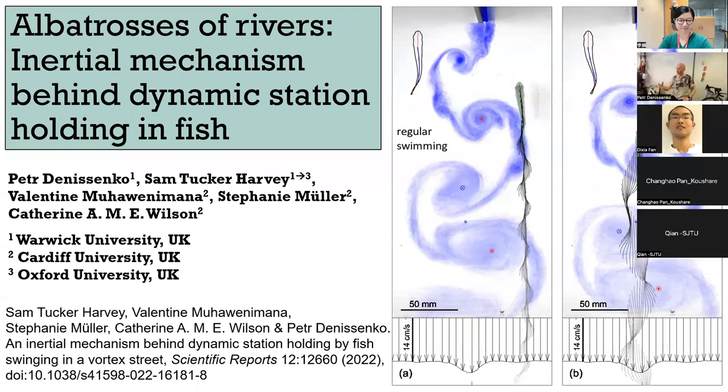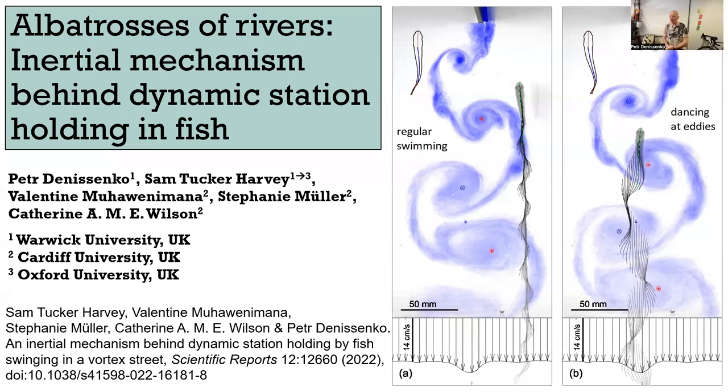Can you see the screen? Can you see the presentation? Good. Excellent. So thanks for having me here. Today's talk is about fish swimming. You may have all heard about albatrosses doing dynamic soaring — now we found their colleagues in rivers.